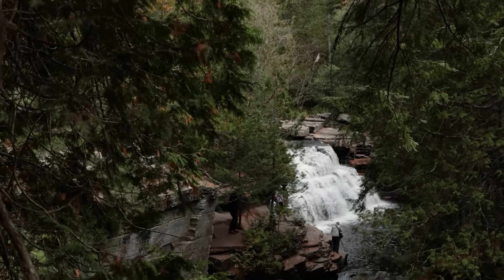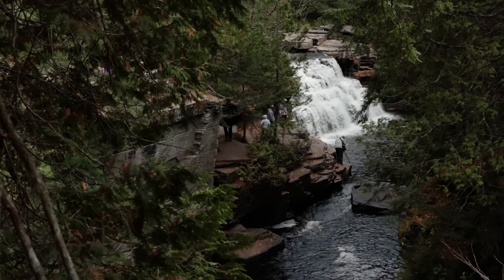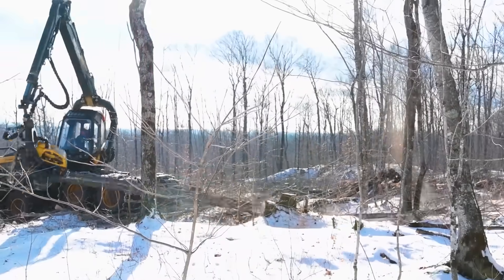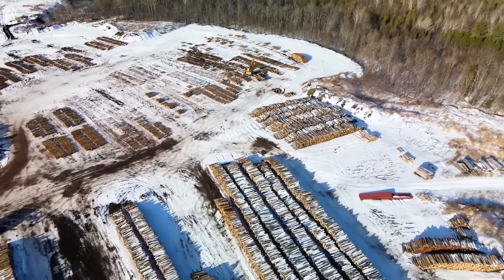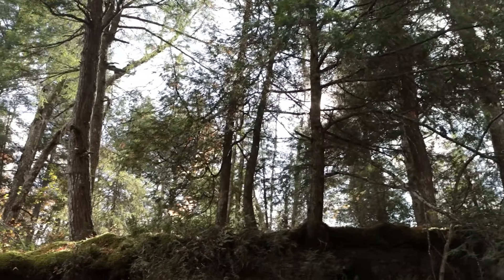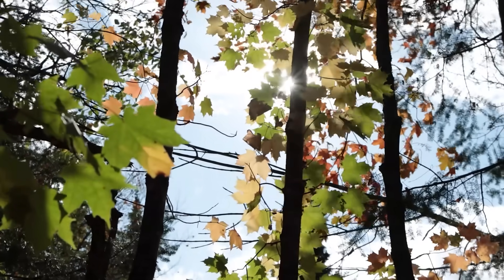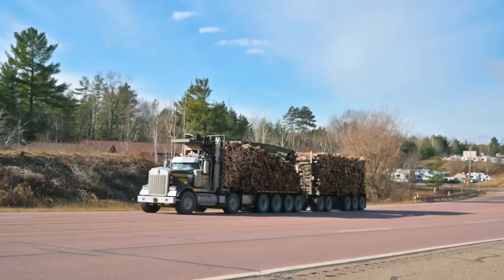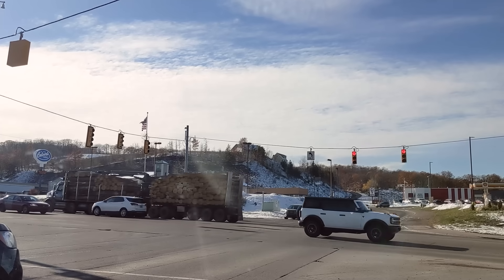That means a couple of things. It is unreasonably beautiful here. And logging is a significant local industry, which made me feel a little squirmy when I first moved here. Trees are great! They help clean the air and water, they make oxygen, they provide food and shelter, and they also absorb and store carbon dioxide, making them a big deal for the climate. So it hurt my heart a little to see trucks hauling them off on what felt like a near daily basis.